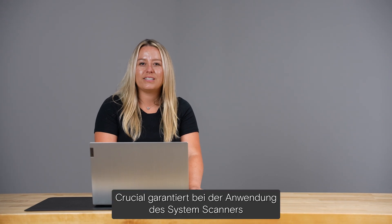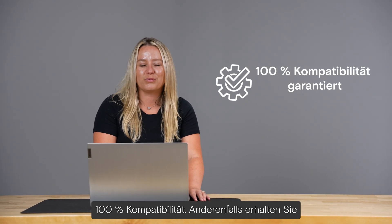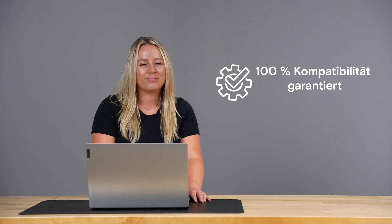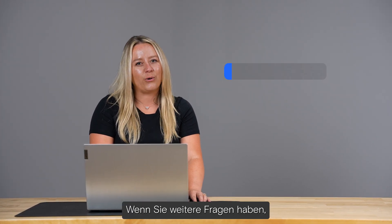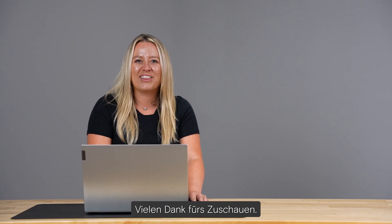Crucial guarantees 100% compatibility when you use the System Scanner, or your money back. And it's just that easy. If you have any other questions, please contact our customer service representatives. Thanks for watching.